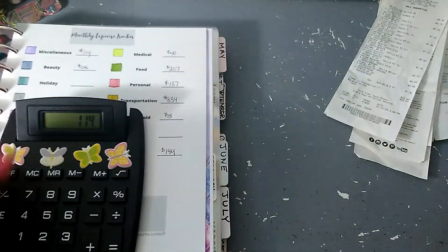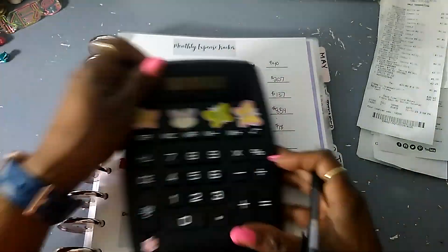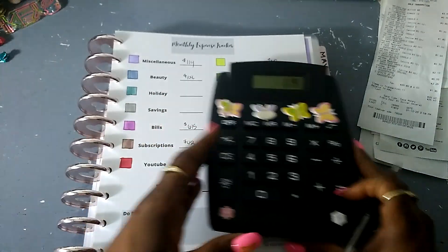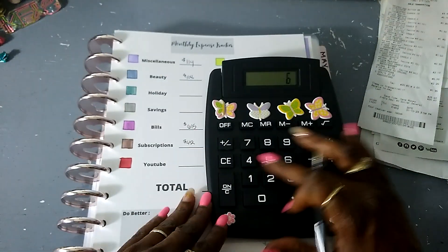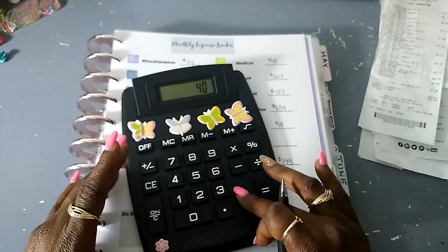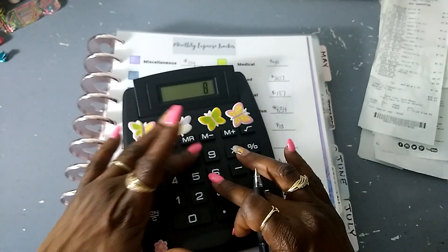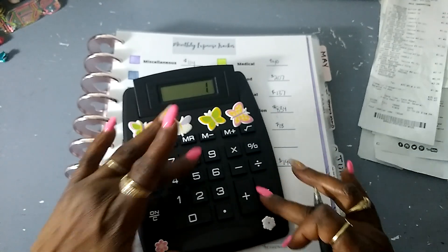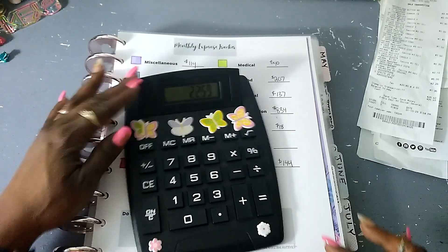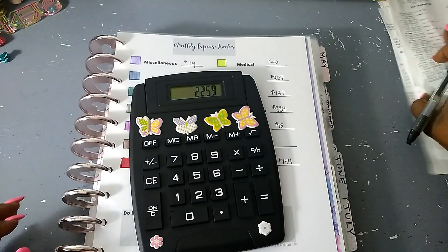Now let's add up the damage: $615 bills, plus $42 subscriptions, plus $40 medical, plus $207 personal, plus $137, plus $834 transportation, plus $18 household, plus $144 Etsy — look at that. That is a whole shame. We cannot start the new year off like this.